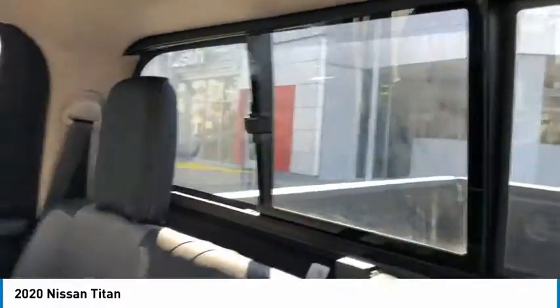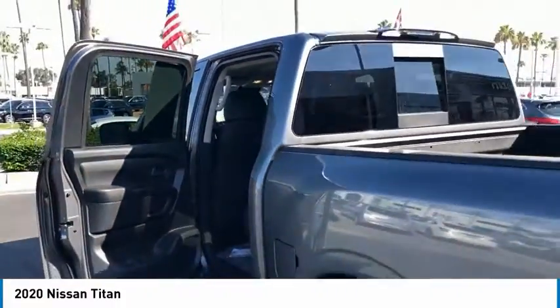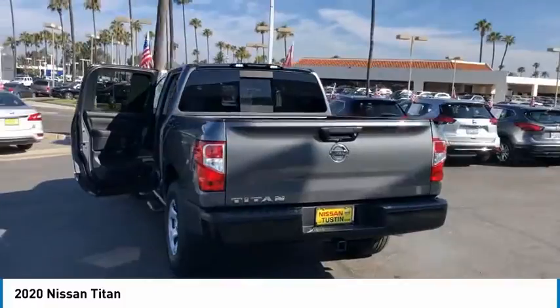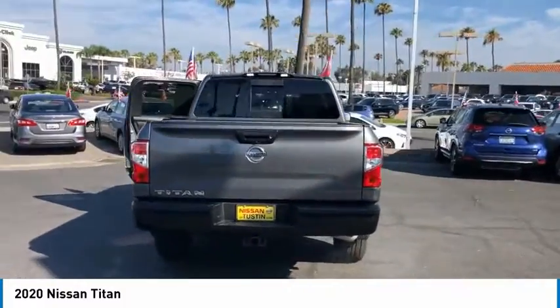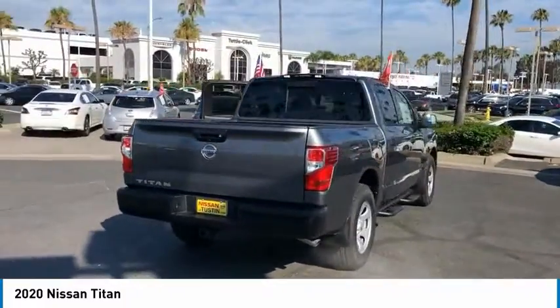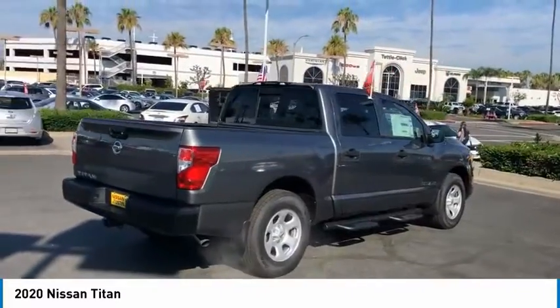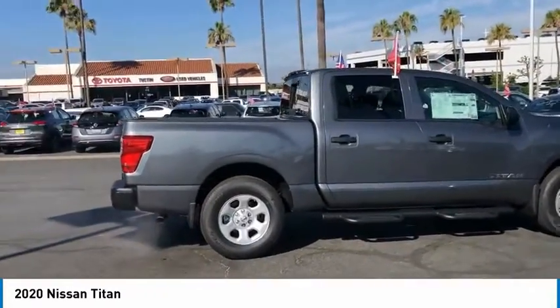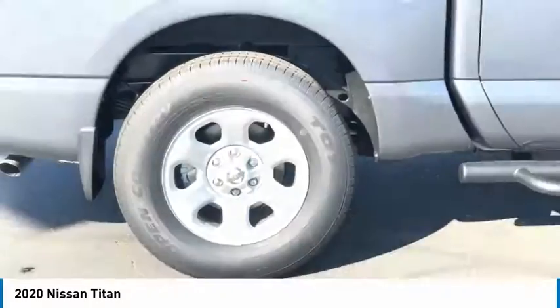Take this vehicle for a spin and see why so many shoppers are now proud owners. The Titan.